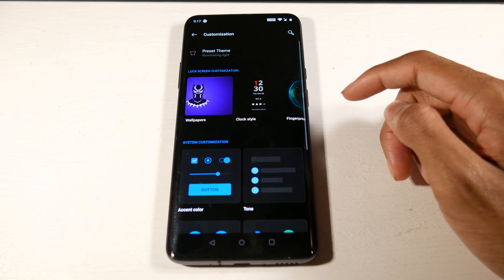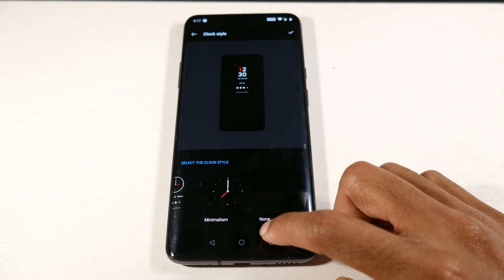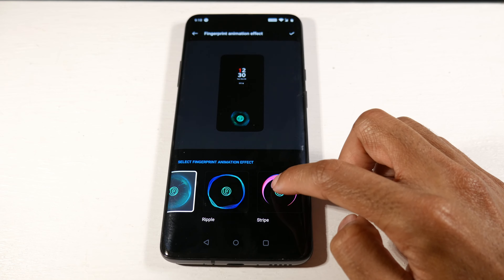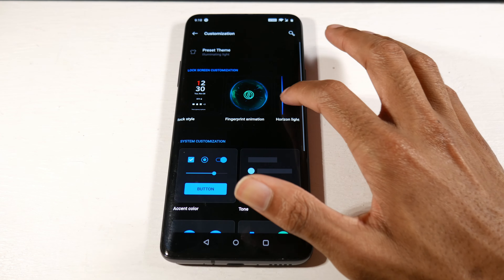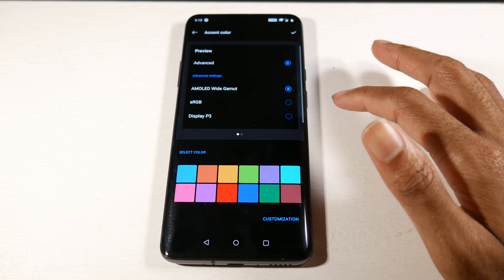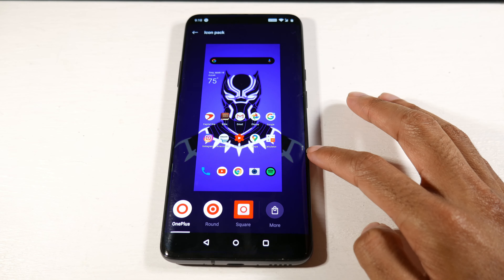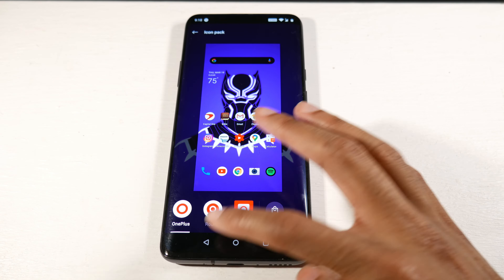OxygenOS is very important to talk about as well. We actually got Android 10 before the Galaxy phones did, which was really impressive. OxygenOS is extremely smooth, you always get security updates, and it's an overall clean UI. It's fairly customizable — not as feature-packed as Samsung's One UI, but it has enough customization for you to personalize it to your liking.